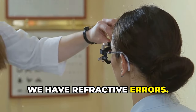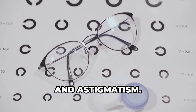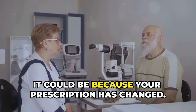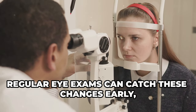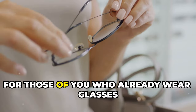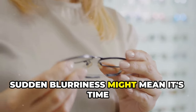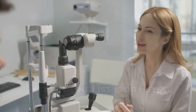First up, we have refractive errors. Common refractive errors include nearsightedness, farsightedness, and astigmatism. If you experience sudden blurry vision, it could be because your prescription has changed. Regular eye exams can catch these changes early, so it's important to stay on top of your eye health. For those who already wear glasses or contact lenses, sudden blurriness might mean it's time for an update. Don't ignore changes in your vision, no matter how minor they seem.